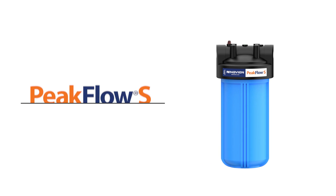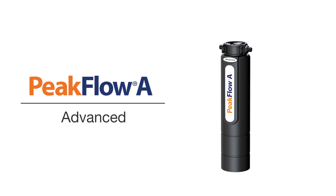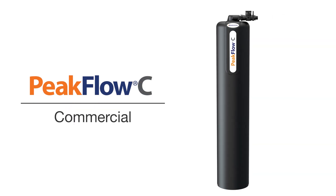Navion Peak Flow Series includes Peak Flow S Standard, Peak Flow A Advanced, and Peak Flow C Commercial. All Peak Flow models are eco-friendly,